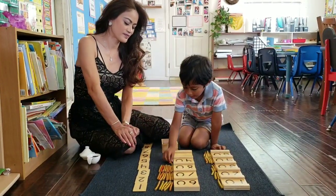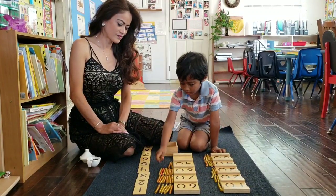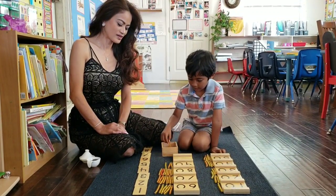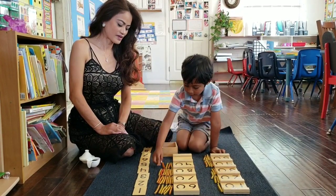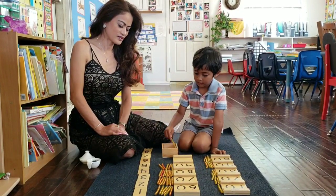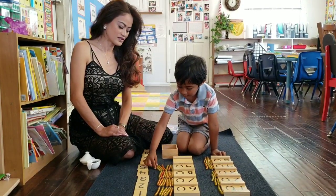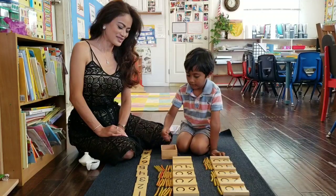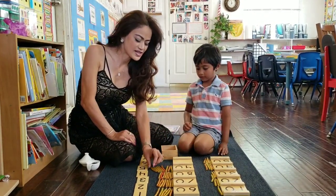10. 20. 30. 40. 50. 60. 70. 80. 90. Perfect. Excellent.